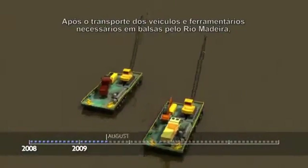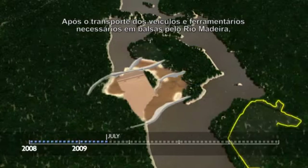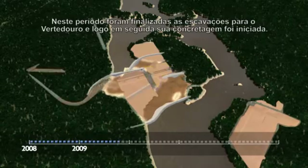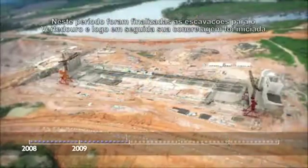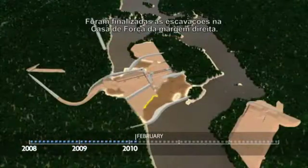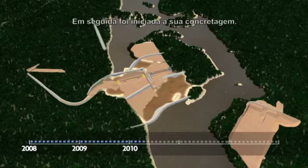After the vehicles and equipment needed on the site were ferried across the Madeira River on barges, construction on the left bank began. During this time, excavation on the spillway was finished, and soon afterwards, concrete pouring began. Excavation for the powerhouse on the Right Bank was finished, and then its concrete pouring began.